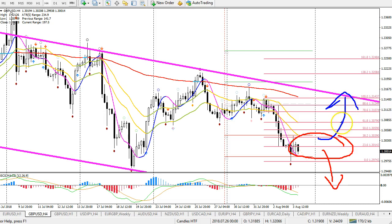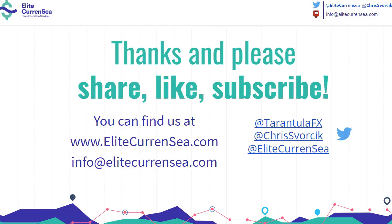That's it for now. If you want to check out more free analysis, please go to EliteCurrency.com where we have our blog and multiple updates per day that you can check out. Wishing you all good trading above all. Cheers.